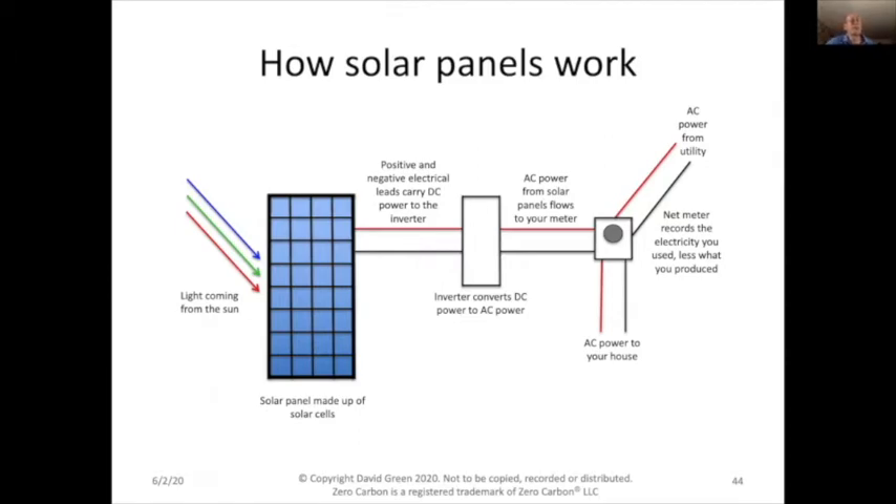The electricity from a solar panel is DC, or direct current — the same type used in a battery or in your car. That's different from what's used in your house, which is AC, or alternating current. DC is converted to AC with a device called an inverter. The AC power then flows to your meter. When you install solar panels, your electric utility will replace your meter with a net meter, which reads power flowing both ways — from the grid and from the solar panels — and calculates the net amount you're billed for.